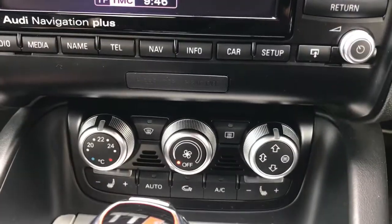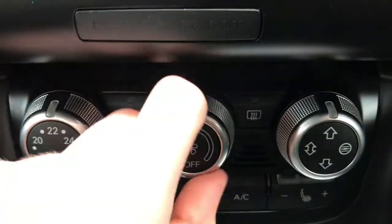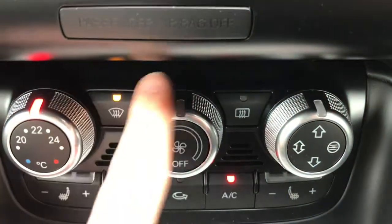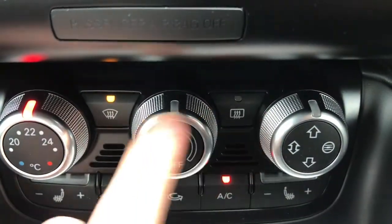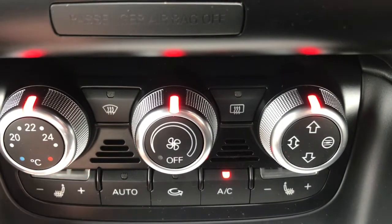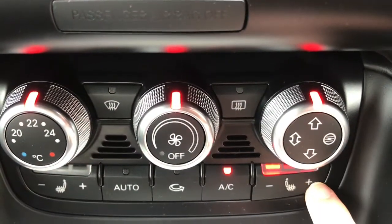Below the infotainment screen, you do have your climate control. This is very straightforward to use and has a very premium quality feel, with heated front and rear windscreens. You do also have heated seats with different temperature options — very handy to have during those colder months.